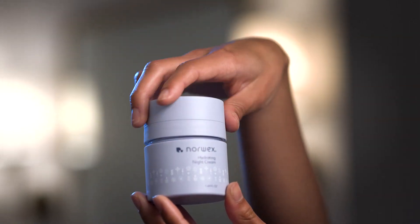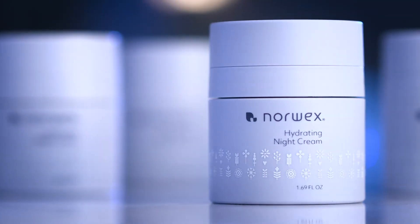Plus, our refillable container means less packaging waste. Make the most of your night with Advanced Norwex Hydrating Night Cream.